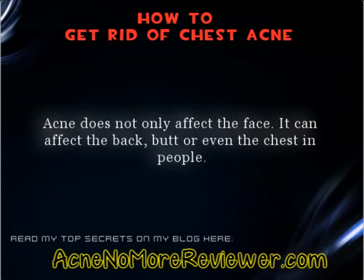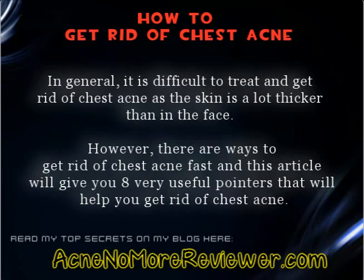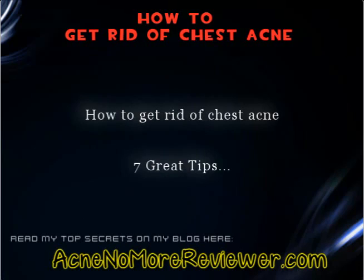How to get rid of chest acne: 7 great tips you should know. Acne does not only affect the face — it can affect the back, butt, or even the chest. In general, it is difficult to treat and get rid of chest acne as the skin is a lot thicker than on the face. However, there are ways to get rid of chest acne fast, and this article will give you 8 very useful pointers that will help you get rid of chest acne.